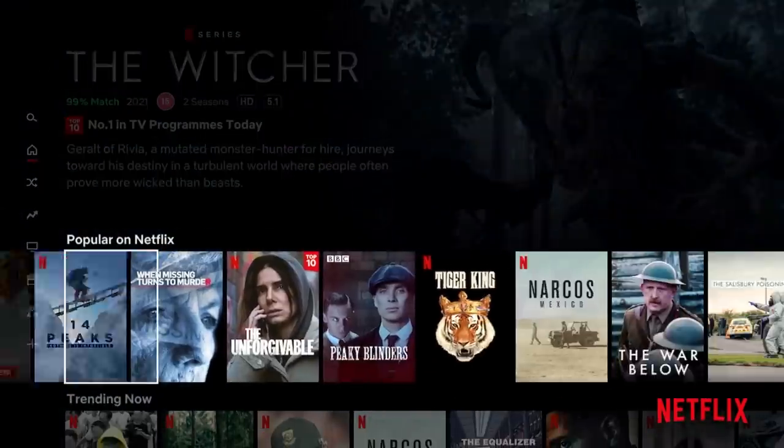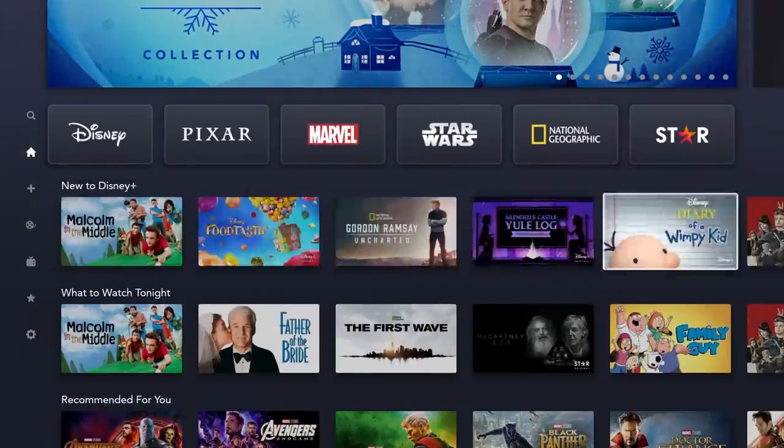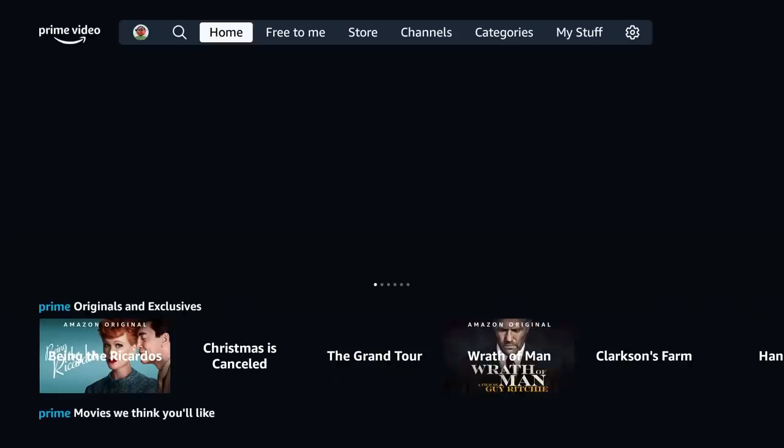Don't forget to comment your jokes down below. Hello again everybody, welcome back. Have you ever been looking for a movie or TV show and you're thinking, where is it? You can't find it — you end up spending more time finding it than it would take to watch it. But this app pretty much solves all of that, so I'm going to show you quickly. Don't forget to hit that subscribe button.